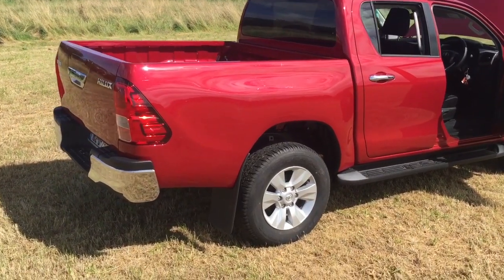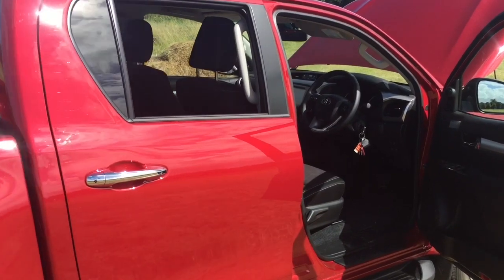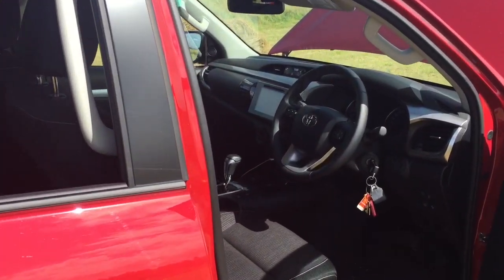This new Hilux is far more car-like in terms of its driving ability. It drives as smoothly as many cars on the market.